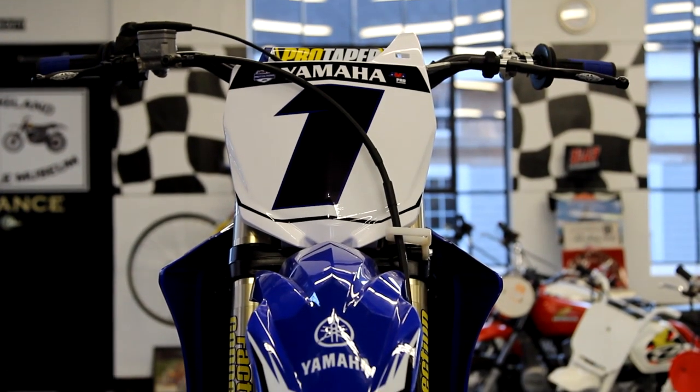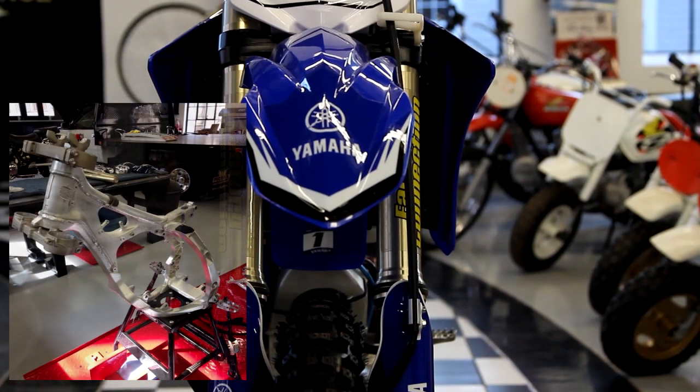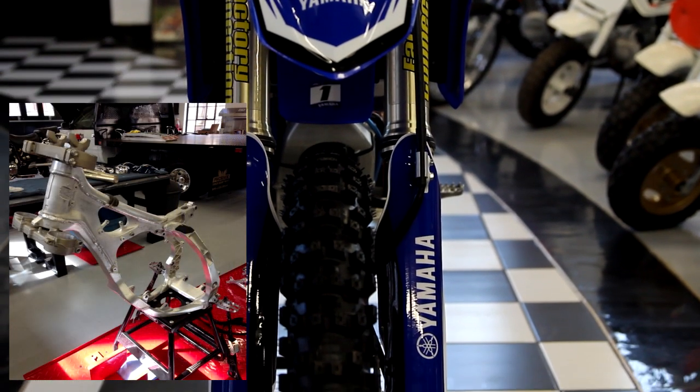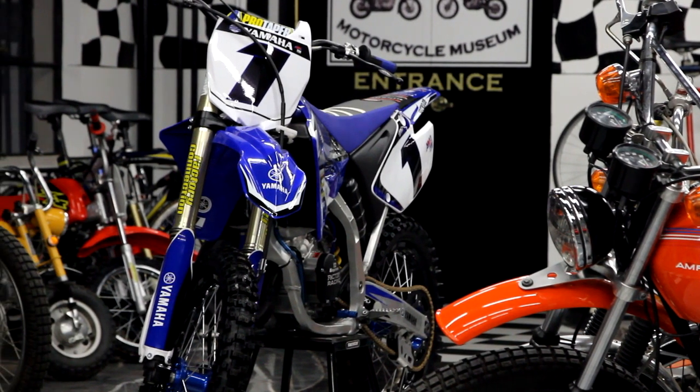Hi, I'm Ken Kaplan, owner of Kaplan Cycles in Rockville, Connecticut. We are the shop that builds the bikes for the Kaplan Cycles race team and also the New England Motorcycle Museum. So we're experienced in not only building race bikes, but also doing museum quality restorations.